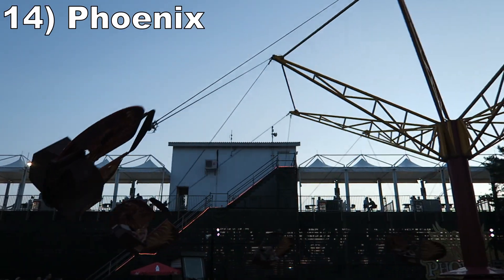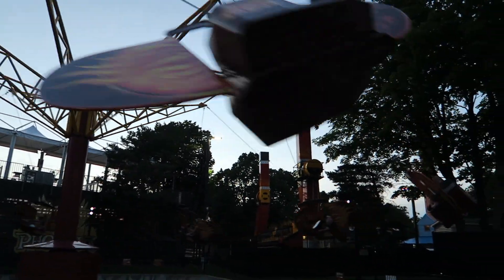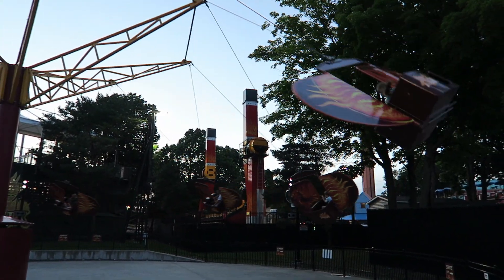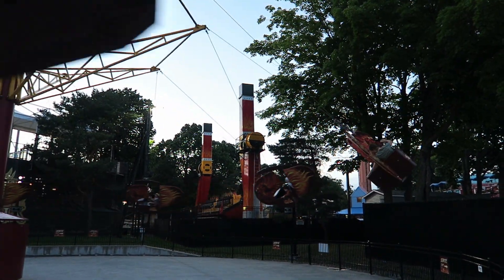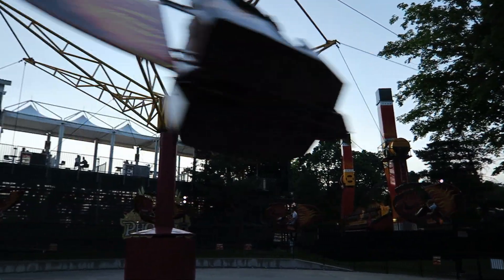Number 14: Phoenix. This set of Larson flying scooters can't really be snapped, but they do have a decent operating speed and you get a nice breeze. Plus, this one has some nice visuals with the bustling midway nearby and the backdrop of the bleachers.